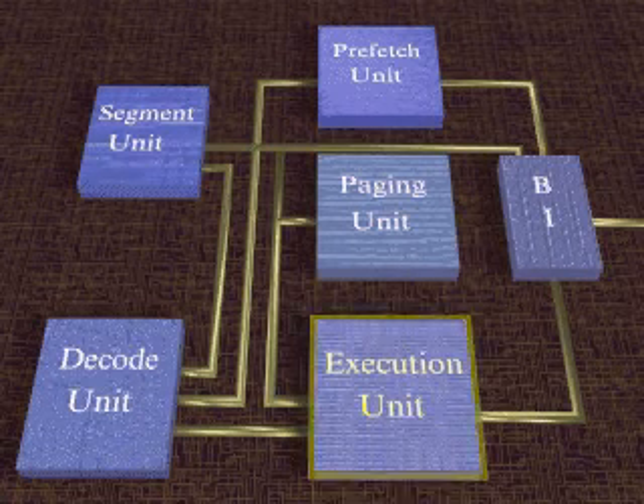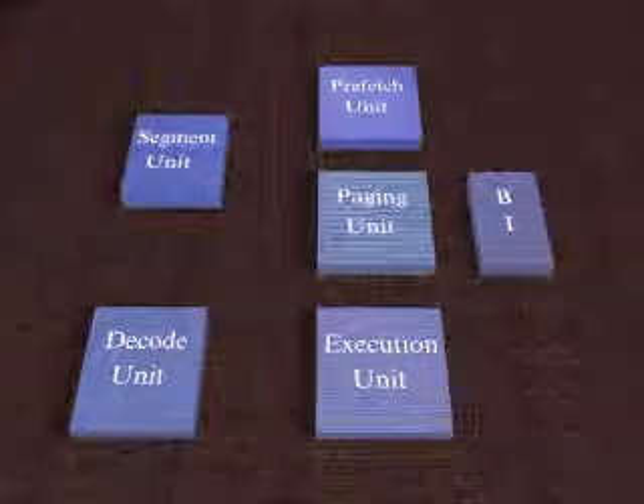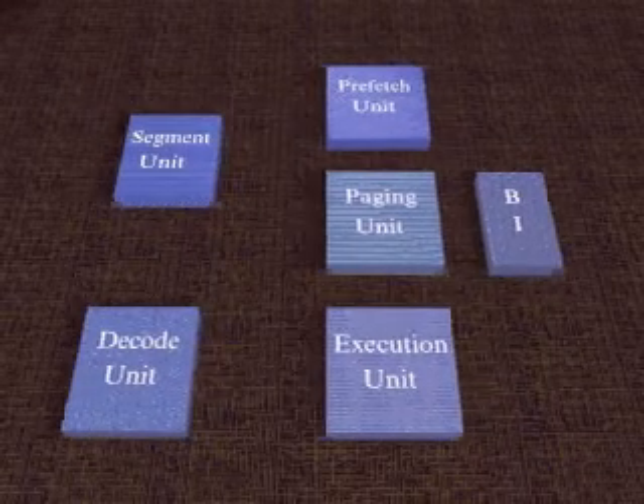We've been looking at an Intel 386 processor, a relative weakling these days. The more powerful Intel 486 processor is similar to the 386, except that it has two other components.